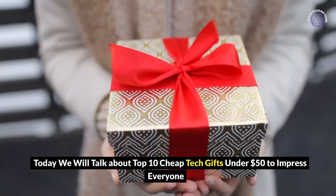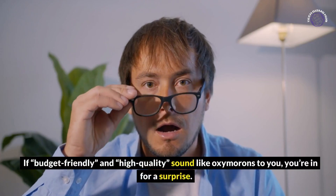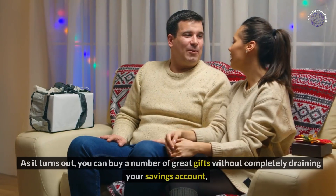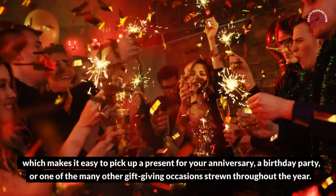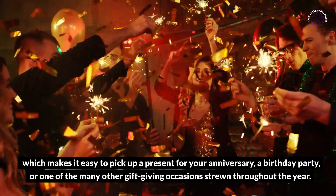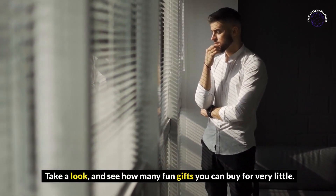Today, we will talk about the top 10 cheap tech gifts under $50 to impress everyone. If budget-friendly and high-quality sound like oxymorons to you, you're in for a surprise. As it turns out, you can buy a number of great gifts without completely draining your savings account, which makes it easy to pick up a present for your anniversary, a birthday party, or one of the many other gift-giving occasions throughout the year. Take a look and see how many fun gifts you can buy for very little.